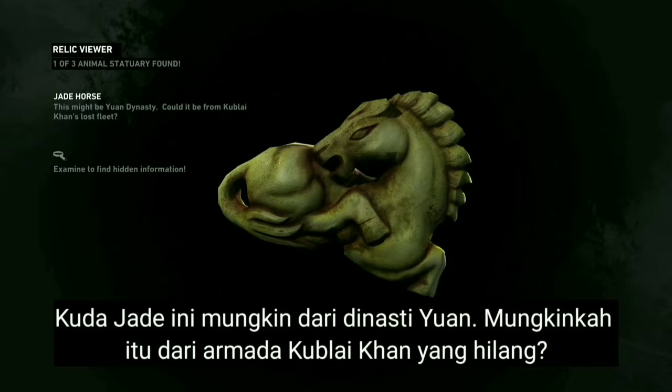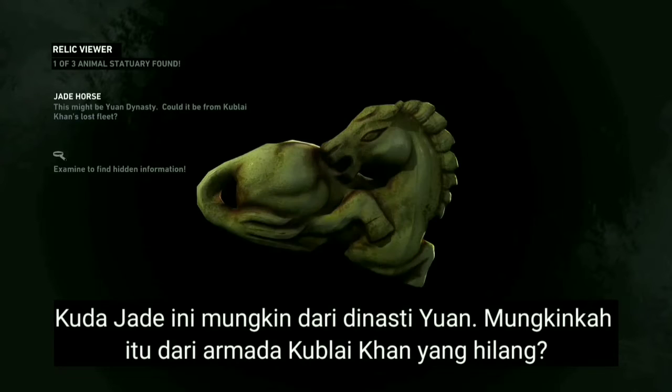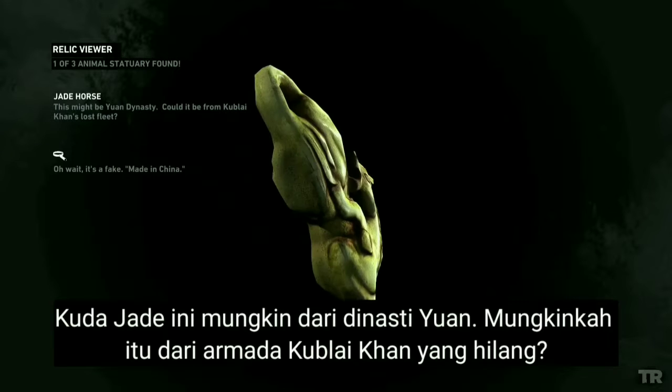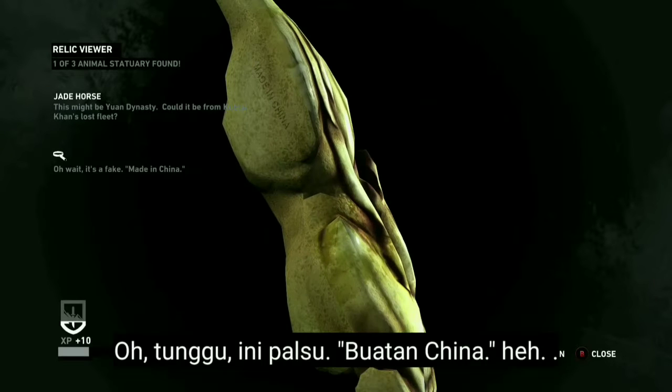This might be Yuan Dynasty — could it be from Kublai Khan's lost fleet? Oh wait, it's a fake. Made in China.